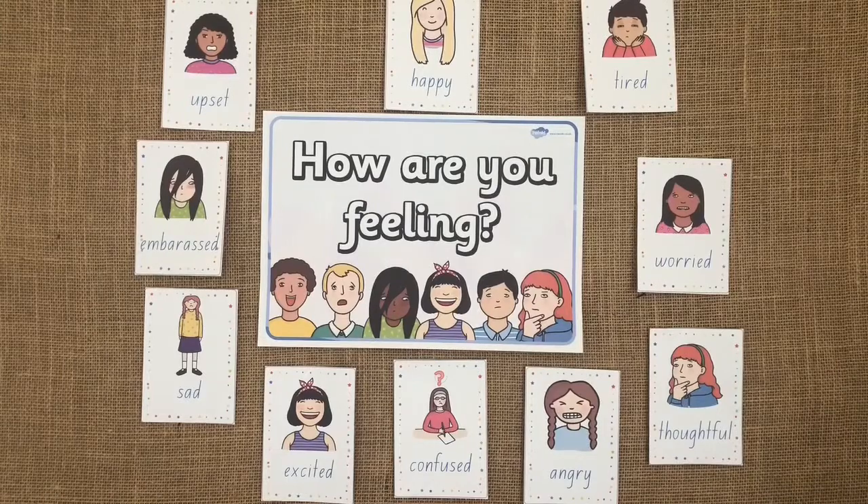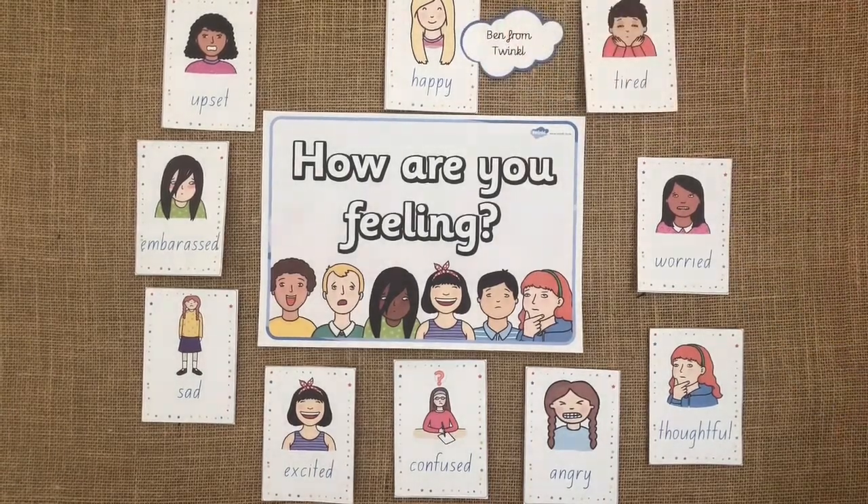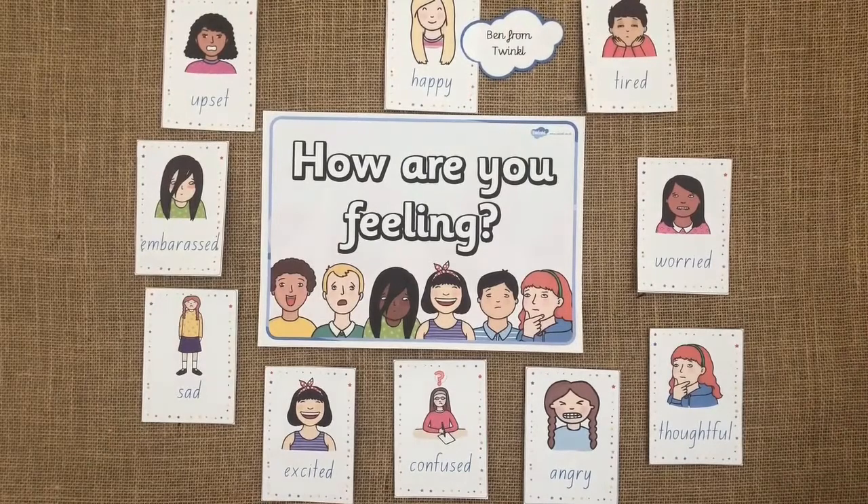A great way to communicate feelings is with an emotions wall. Simply cover the wall with lots of different feelings and a person can pick how they feel that day and put their name next to it. This also gives you a great way to develop emotional language because you can ask why that person feels that way today.